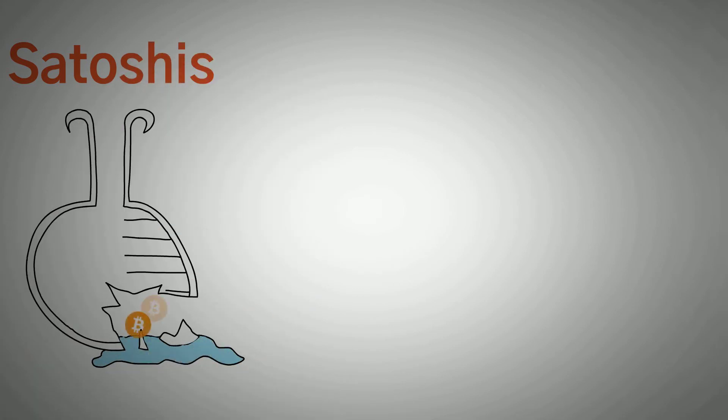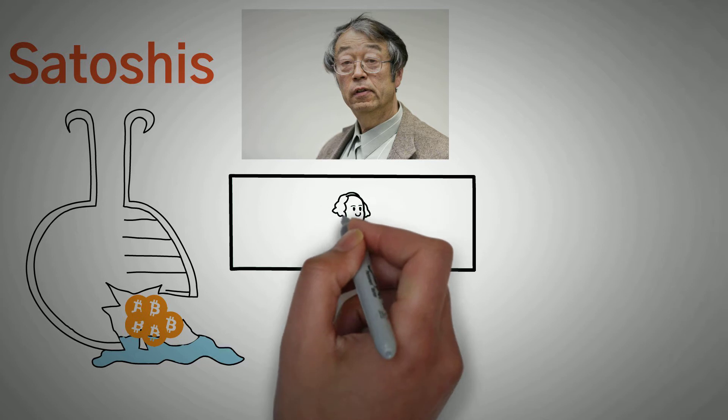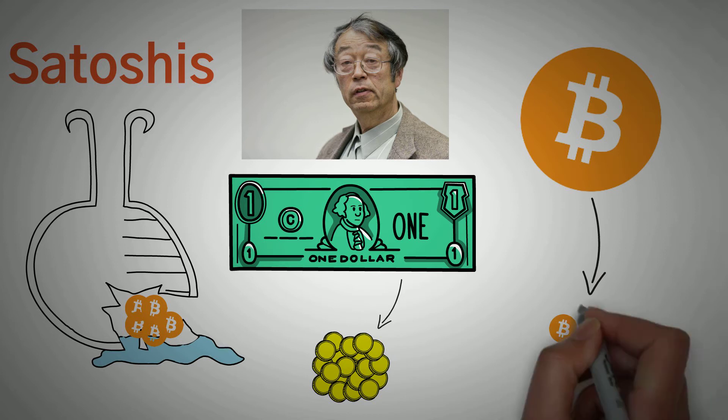At this point, you may be wondering what Satoshis are. Satoshi, which is also a nickname for the guy who created Bitcoin, is also the smallest unit of Bitcoin. Just like a dollar can be divided into a hundred pennies, one Bitcoin can be divided into 100 million Satoshis.